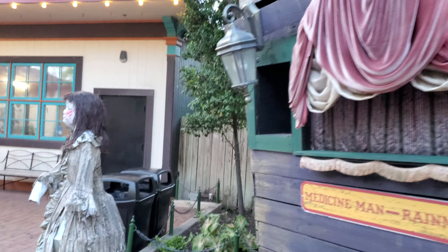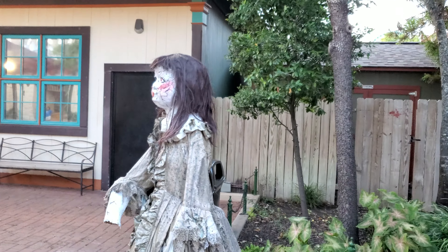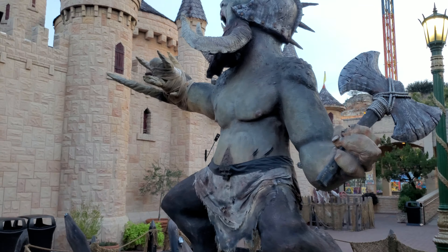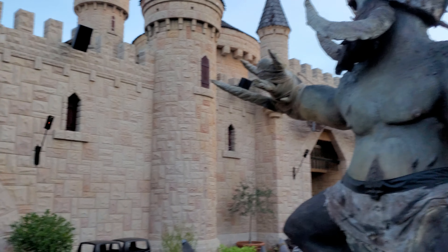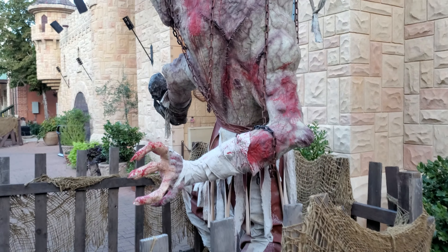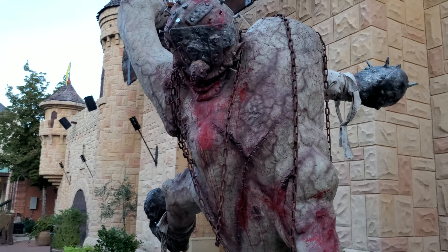These are by Nevermore Productions. They were really awesome when they first came out, but man, that sun has really hurt them. Here are some of their huge decorations. And then of course this Silent Hill-looking monster.